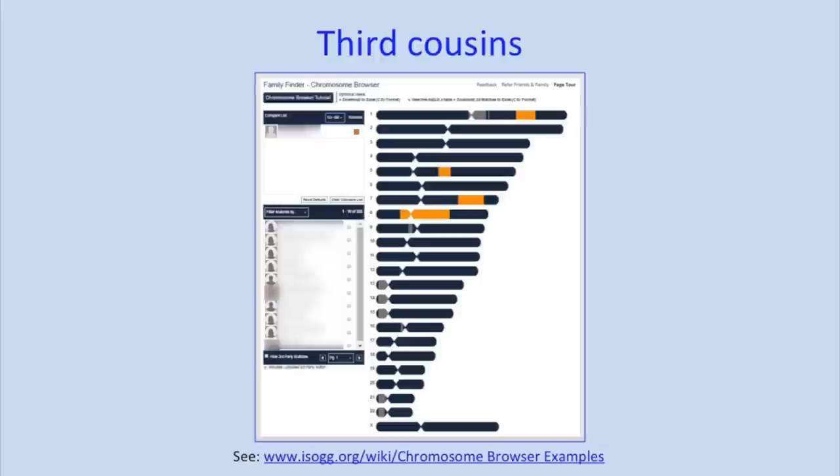This chromosome browser feature that you get with Family Tree DNA is something you don't get with Ancestry. I really like just being able to test family members and see the inheritance process — I find it quite educational to understand how DNA is passed on through the generations.